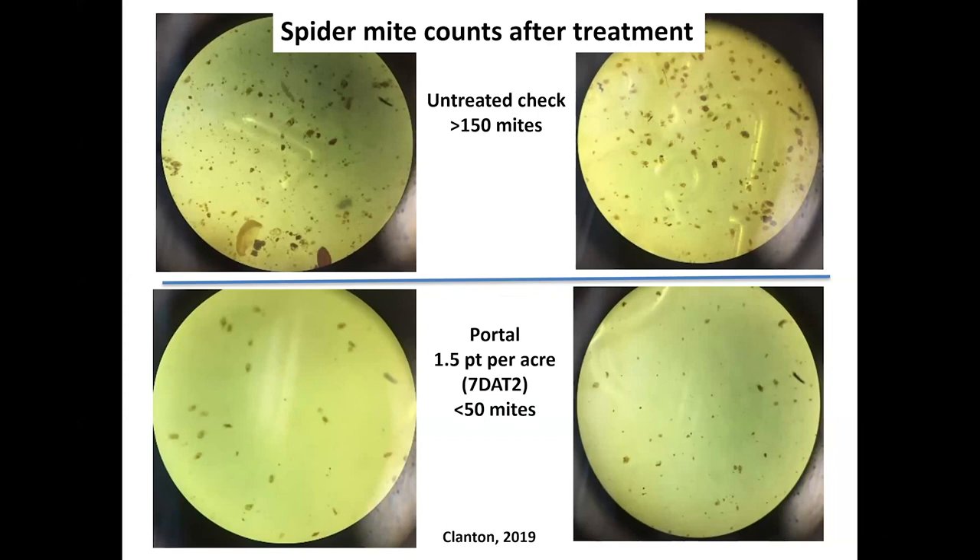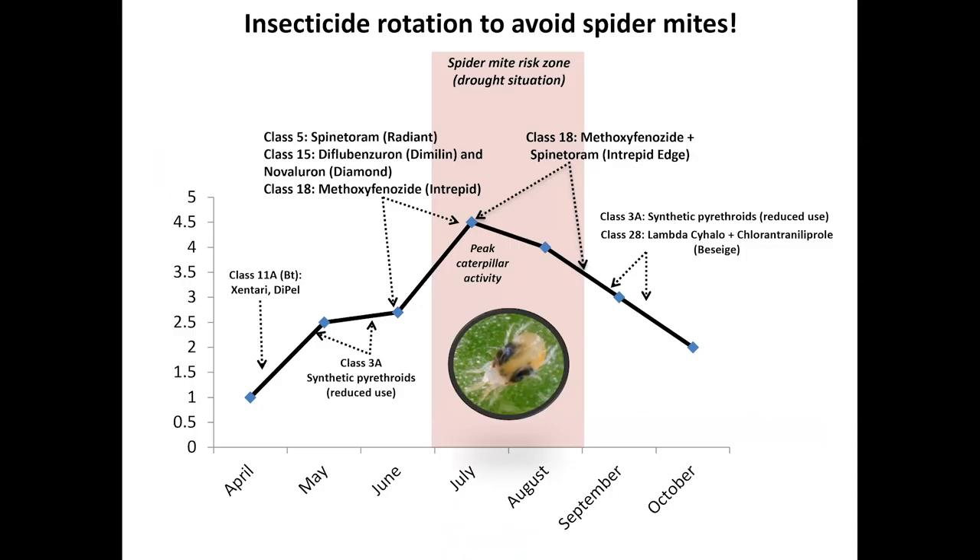Here's Portal — a relatively newer miticide with a very different mode of action, and again it does a good job as a rescue miticide after one to two applications. The difference is visible under the microscope. As stated before, caterpillar control is a major issue, especially flared by drought. When we make a mistake with pyrethroid use during hot weather for caterpillar control, that is when we trigger the spider mites.